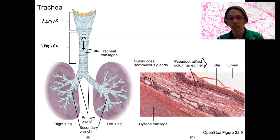Even if you get something into the trachea, you can cough it out. So part of this tube is for that protection.